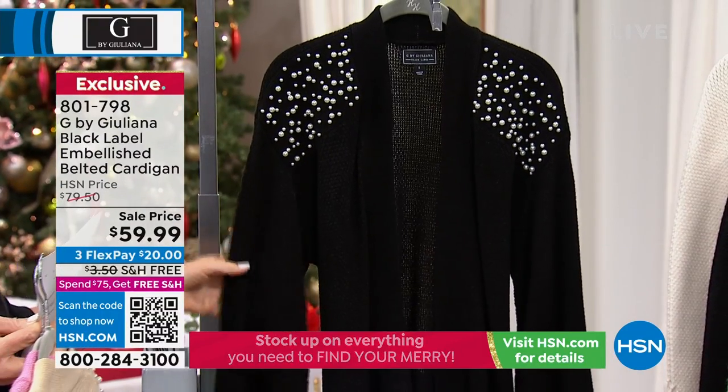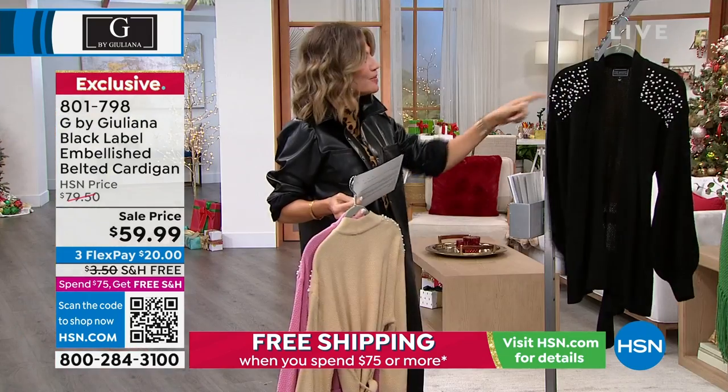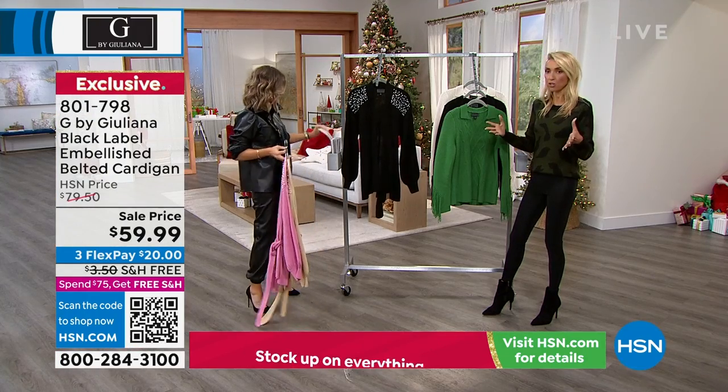The waffle texture is kind of the contradiction of style. The waffle makes it a little bit more casual, and the pearl dresses it up. Exactly — which makes it very versatile.